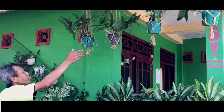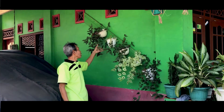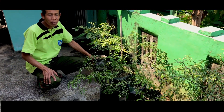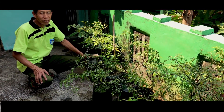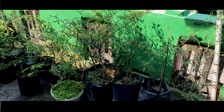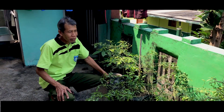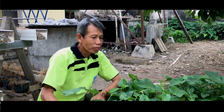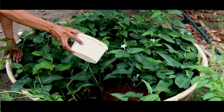Kita bisa gantungkan di atas, bisa kita pasang di tembok-tembok seperti ini. Kita juga bisa menanam pakai polybag sehingga meskipun tempatnya di lantai kita bisa mengembangkan tanaman ini. Kita juga bisa memanfaatkan lahan pekarangan kita untuk budidaya lele sambil kita menanam sayuran.